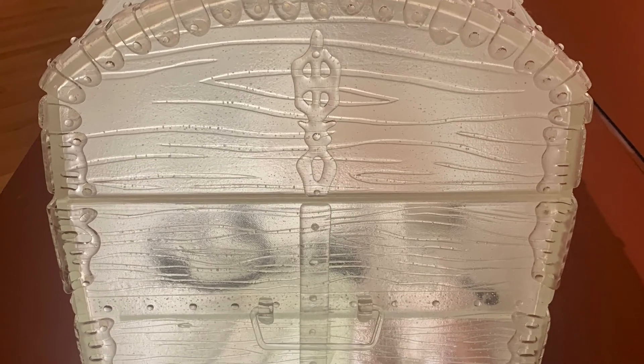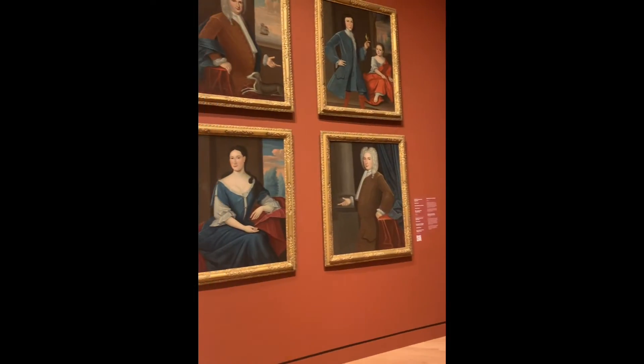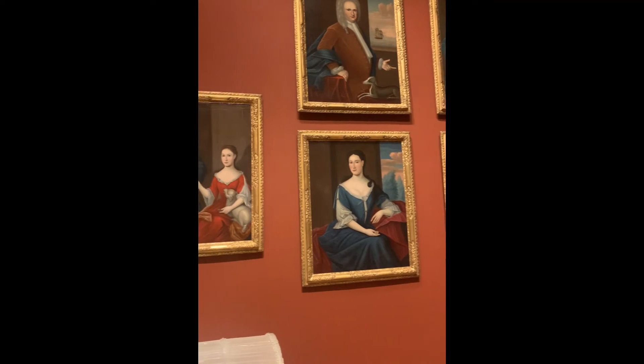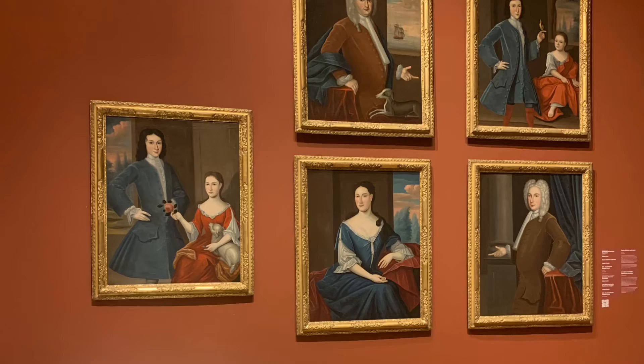When looking at the work, there are objects present that signify that the family of the woman the suitcase belongs to is very wealthy. One of the objects found in the suitcase includes religious artifacts that would have been very precious during this time period and worth a lot of money. The fact that the family is Jewish would also make these artifacts even more valuable. When comparing the piece with the portraits it is associated with, you can also see the family's wealth.